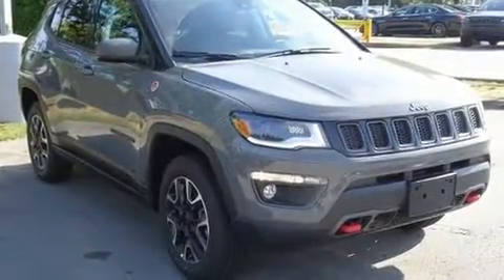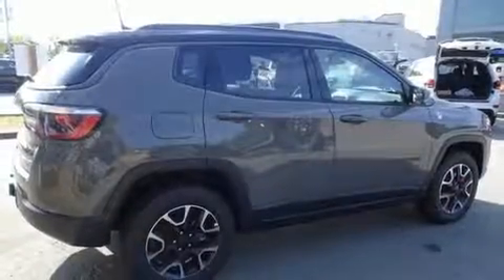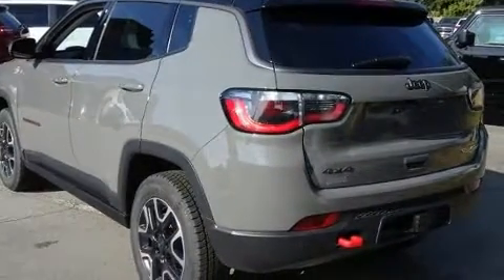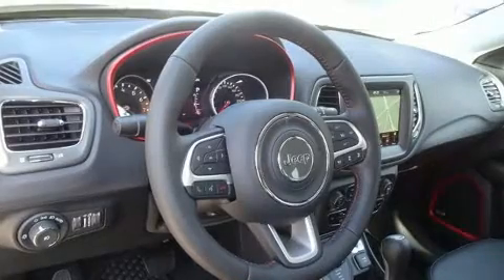Load your family into the 2019 Jeep Compass. Smooth gear shifts are achieved thanks to the efficient four-cylinder engine. For added security, dynamic stability control supplements the drivetrain, and four-wheel drive allows you to go places you've only imagined.